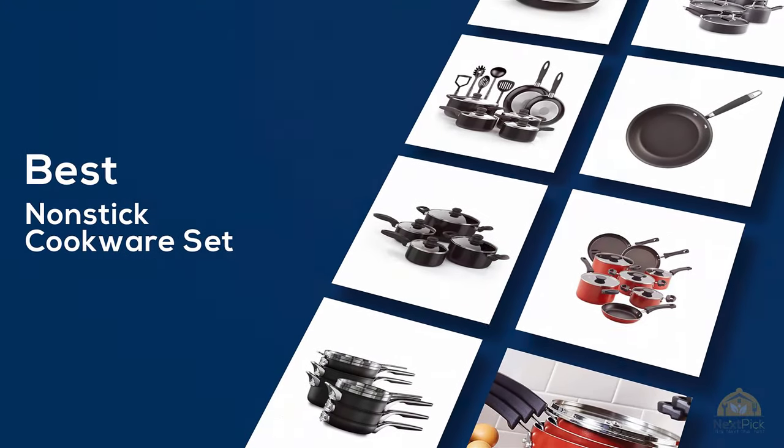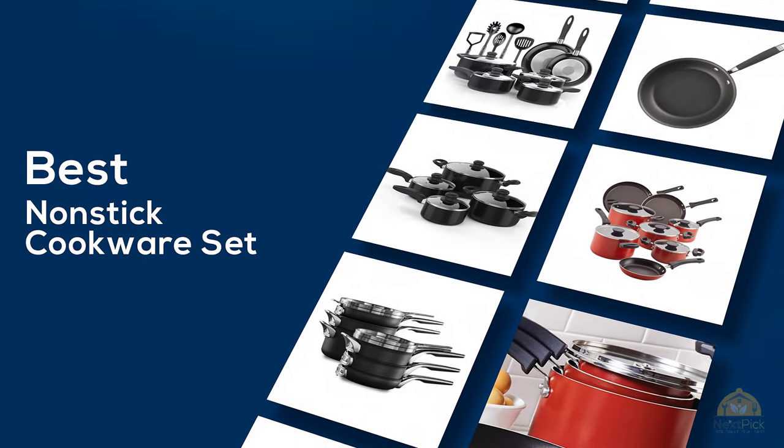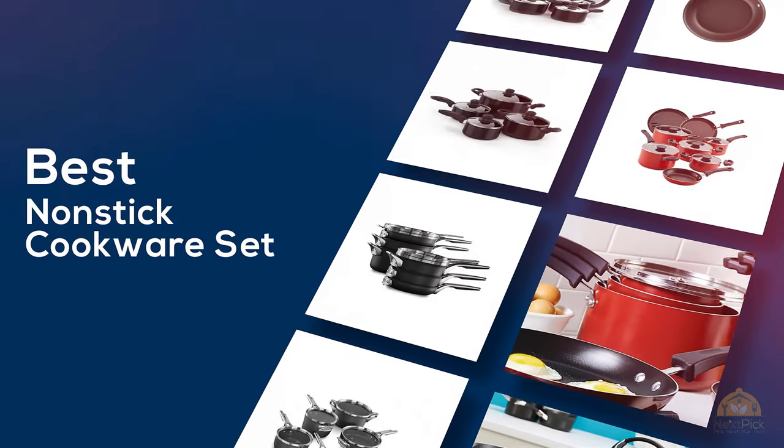If you're looking for the best nonstick cookware set, here's a collection that you've got to see. Let's get started. At any time you can click the circle for more info and real-time deals.